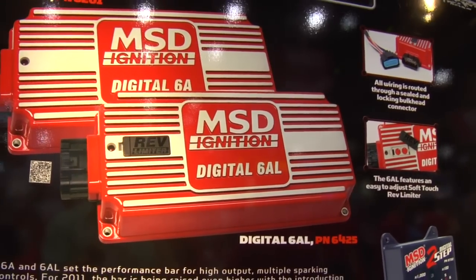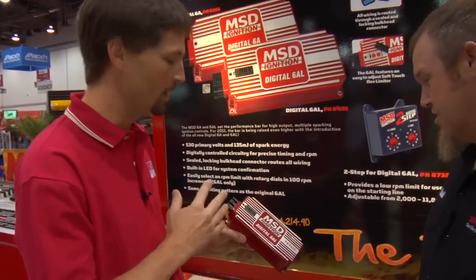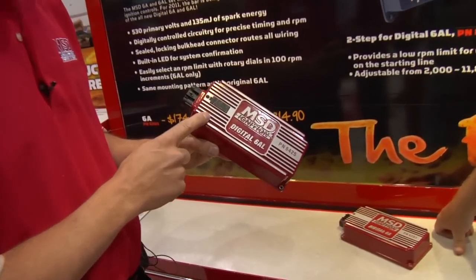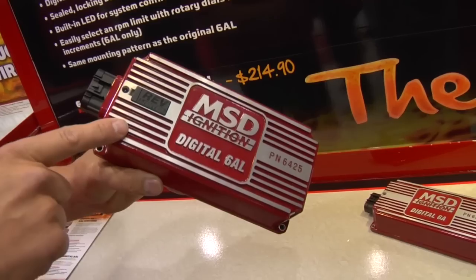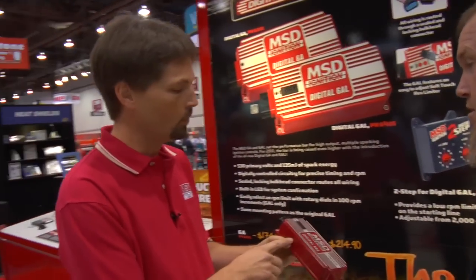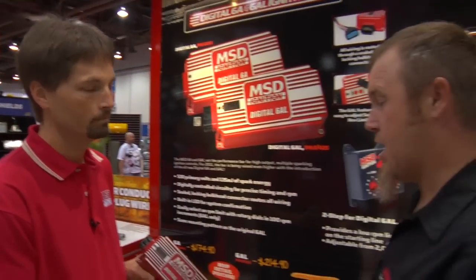It looks like an MSD piece — you can tell it's a 6A — people still want MSD under the hood, they want the red, the fins. But what you're getting here is higher output than the current units, digital control rev limiters that are extremely accurate. There's also a nice sealed locking connector so all your wiring is routed out one side, easy to mount and easy to pull off. The rev limiter is built in under this little panel here — flip that out and you've got a couple of rotary dials, so no more fumbling around for RPM modules and pills.